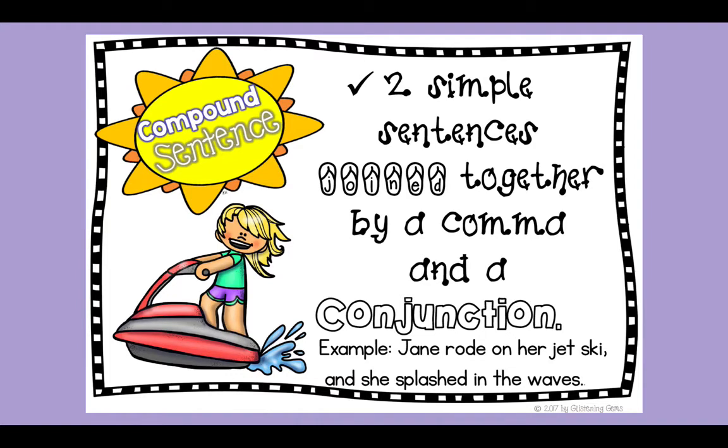So back to compound sentences. A compound sentence is just two simple sentences — just regular sentences — that are joined together by a comma and a conjunction. It's really important to remember that to have a compound sentence, you must have a comma followed by a conjunction. The example on this page says: Jane rode on her jet ski, comma, and she splashed in the waves. I know this is a compound sentence because it's got two simple sentences, two full ideas — Jane rode on her jet ski; she splashed in the waves — plus a comma and a conjunction, joined to create a much more interesting sentence.